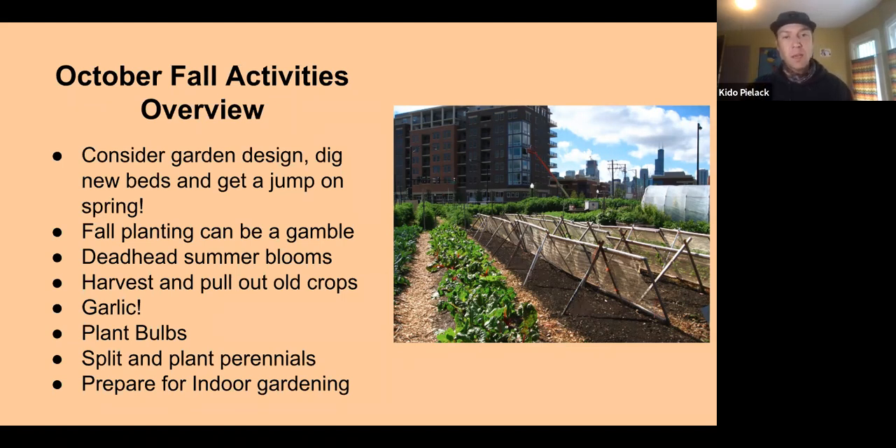Other fall activities include deadheading and general cleanup — pulling old crops, planting garlic (which is absolutely essential), planting bulbs, splitting and planting perennials, and preparing for indoor gardening. We'll go through these things in more depth.